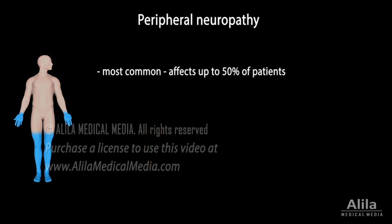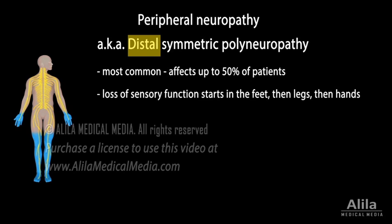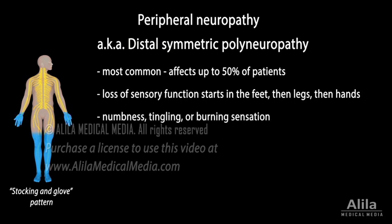The most common is peripheral neuropathy, also called distal symmetric polyneuropathy, because it typically involves multiple peripheral nerves on both sides of the body and affects the longest sensory axons that convey sensations from the feet, legs, and hands. Symptoms develop on the body in that order and include numbness, tingling or burning sensation, which usually worsen at night.